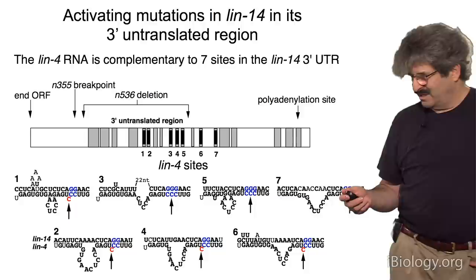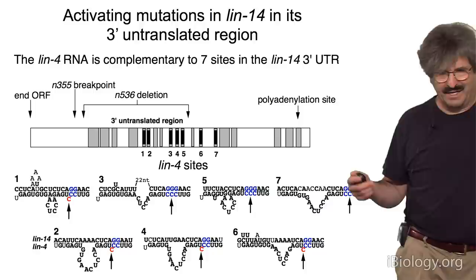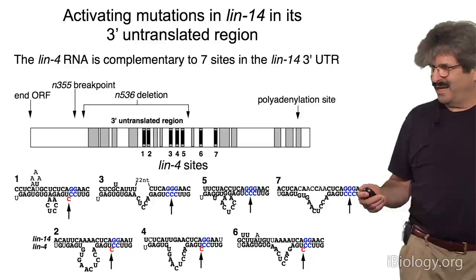This was the first example of a regulatory RNA that was that small — in the case of LIN4 — much smaller than any other regulatory RNA. For example, the snRNAs are more like 100 nucleotides than 20 nucleotides.